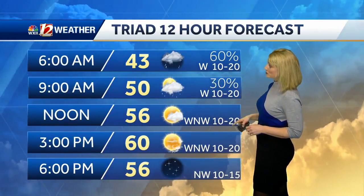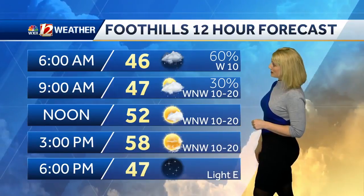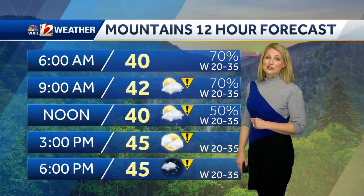Winds are strong out of the west at 10 to 20 miles an hour. Rain chances drop out by mid-morning, so at noon you'll see more sunshine. Winds will be gusty at times. Also in Mount Airy and Wilkesboro at 58 degrees, we'll take you in the mountains from 40 degrees up to 45 for that late afternoon high.